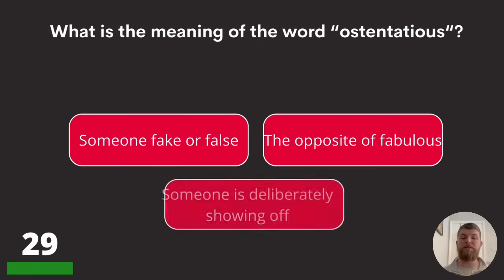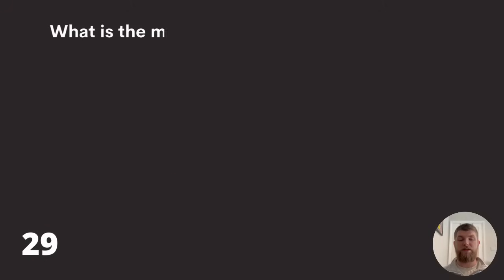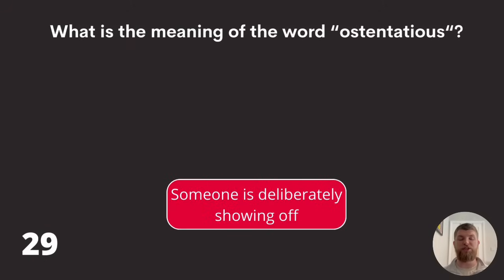Question twenty-nine: what is the meaning of the word 'ostentatious'? Someone fake or false, the opposite of fabulous, or someone is deliberately showing off? The answer is someone is deliberately showing off.